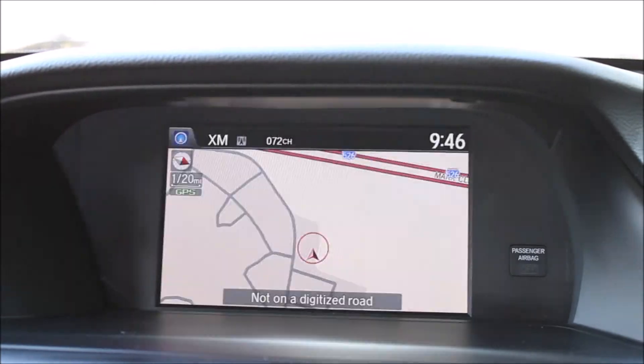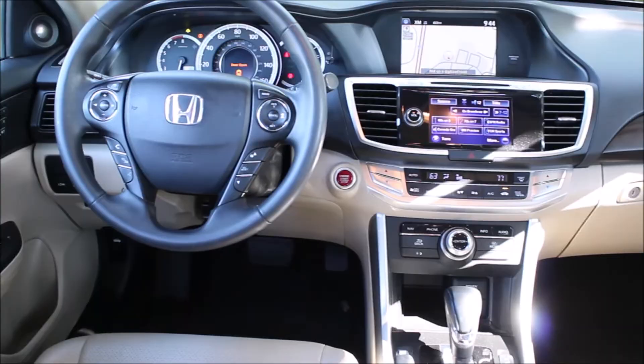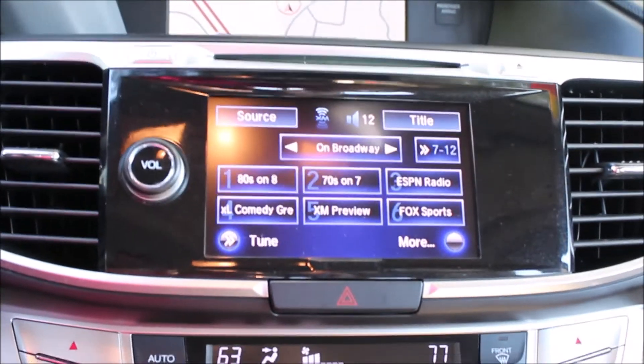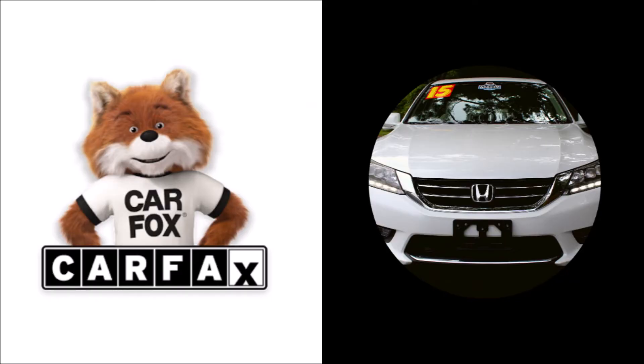It's got preset seats for two different drivers, cruise control, and automatic climate control, so it's ready to go. Come on down and check it out. It's also got a moonroof for these beautiful spring days — you're gonna love it. Come see it, it's not gonna last.